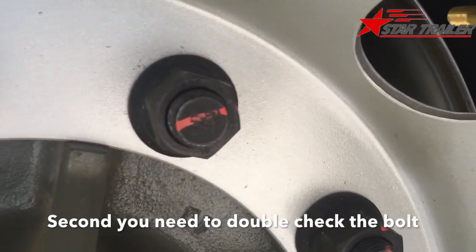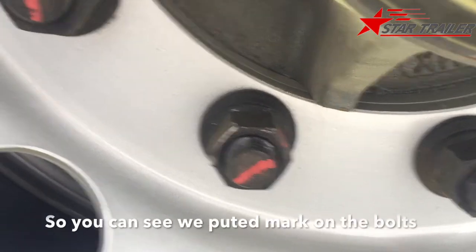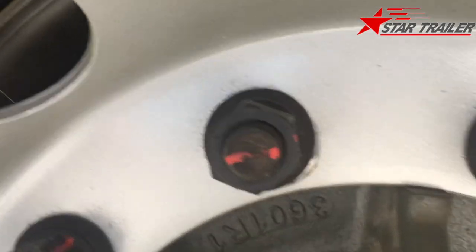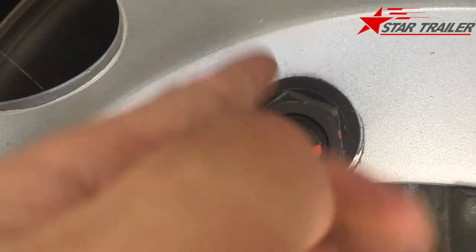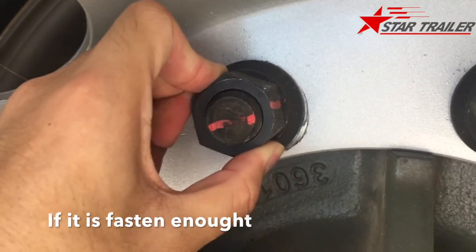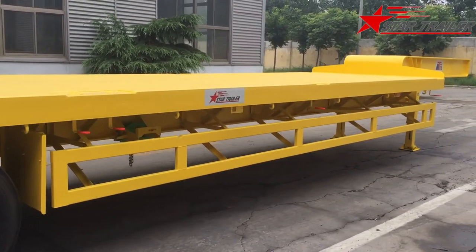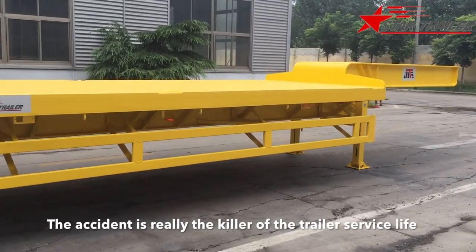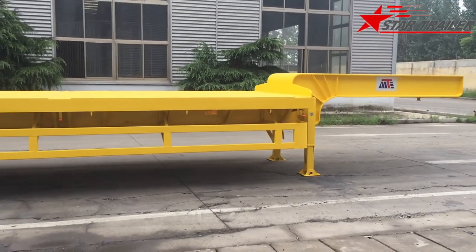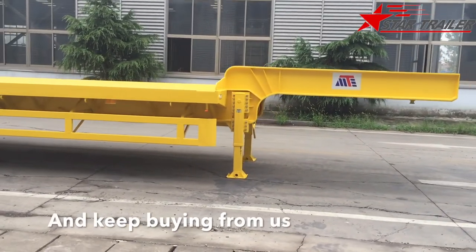Second, you need to double-check the bolts every week or every month before you drive it. As you can see, we put a mark on the bolt. If you see the mark has moved — for example, if the line was here and has moved to a different position — which means you need to check the torque of the bolt to make sure it is tight enough. As long as you maintain this trailer correctly, you can avoid accidents. Accidents are really the killer of the service life of the trailer. We hope every one of our clients will have a long service life, which means you will like our product and keep buying from us.